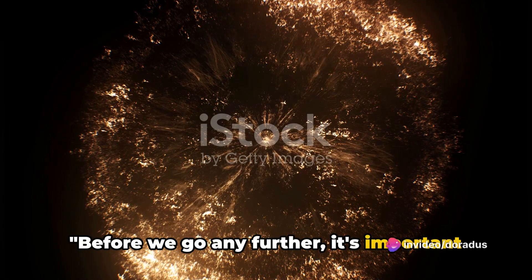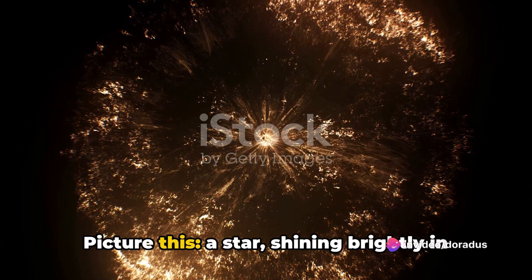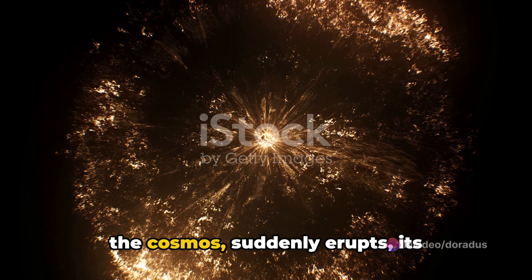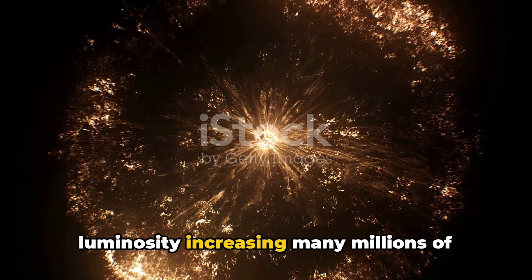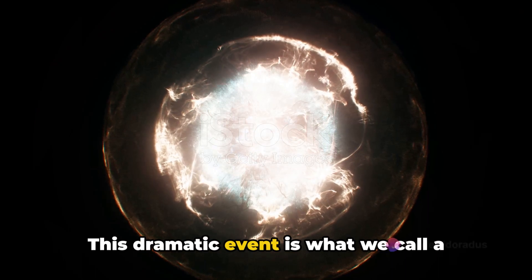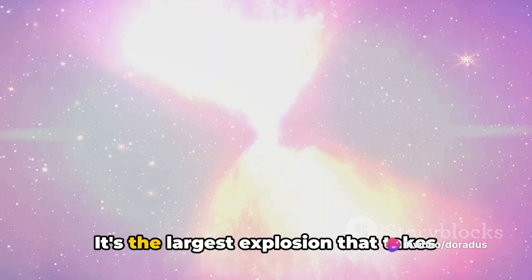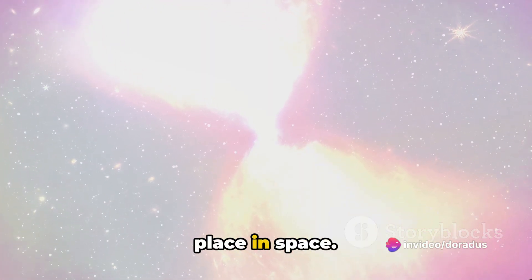Before we go any further, it's important to understand what a supernova is. Picture this: a star shining brightly in the cosmos suddenly erupts, its luminosity increasing many millions of times its normal level. This dramatic event is what we call a supernova, and it's not just a simple fireworks display — it's the largest explosion that takes place in space.